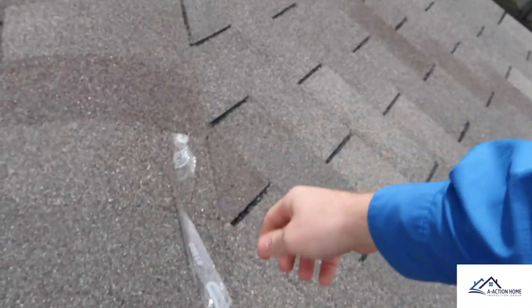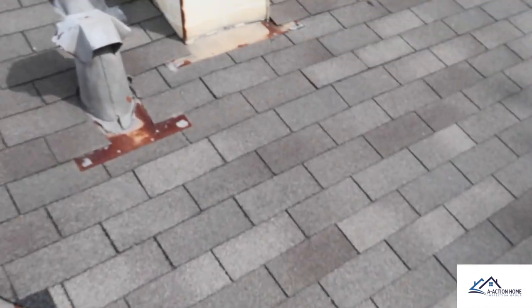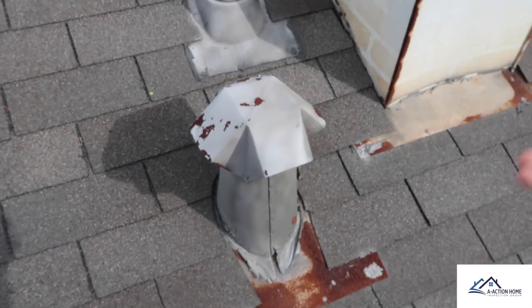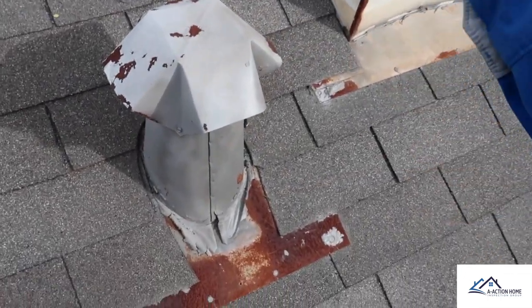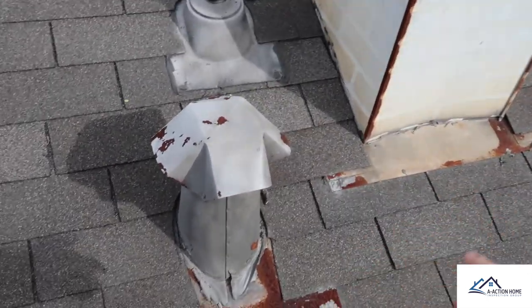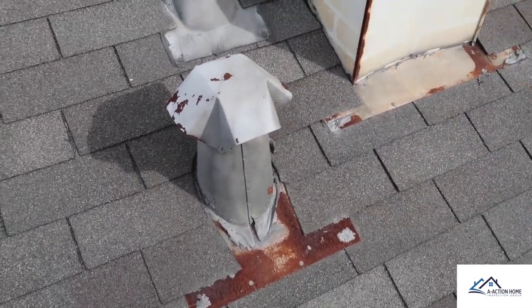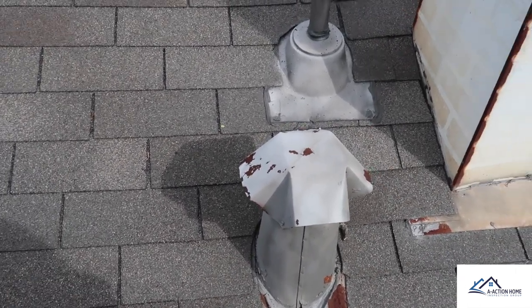We're on the roof now. You can tell this roof is newer — it still has some leftover pieces from the installation. What always bothers me is when they go over the old flashing to save the client money. You can tell that old flashing is not going to last as long as the new shingles and it's going to cause problems down the line. I always recommend replacing the flashing when you have a new roof.